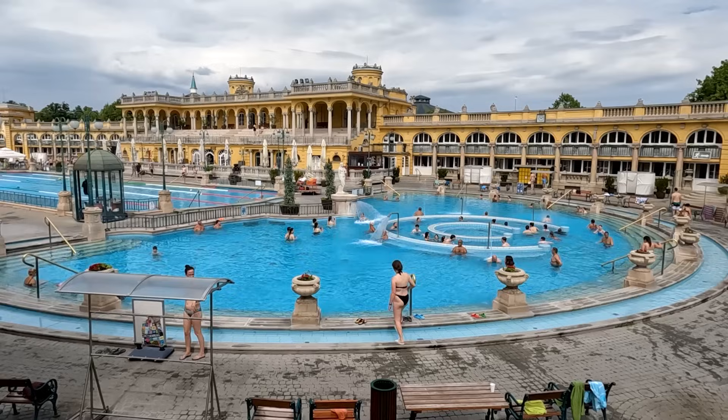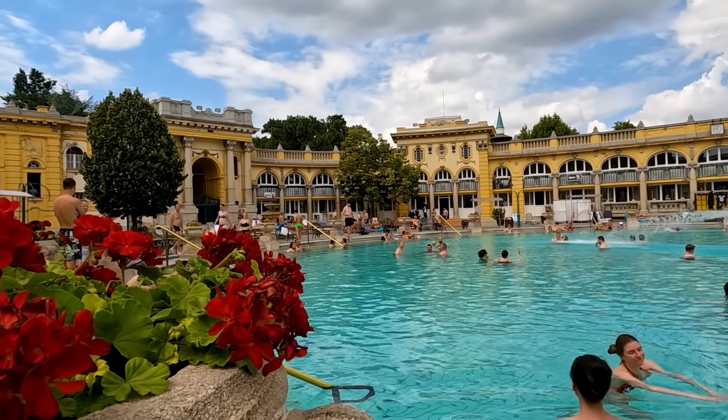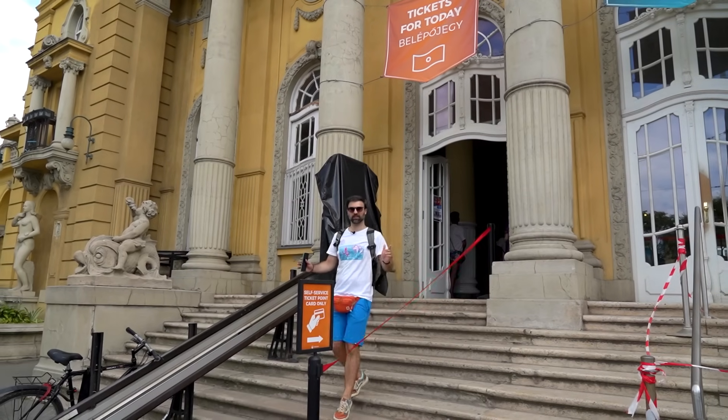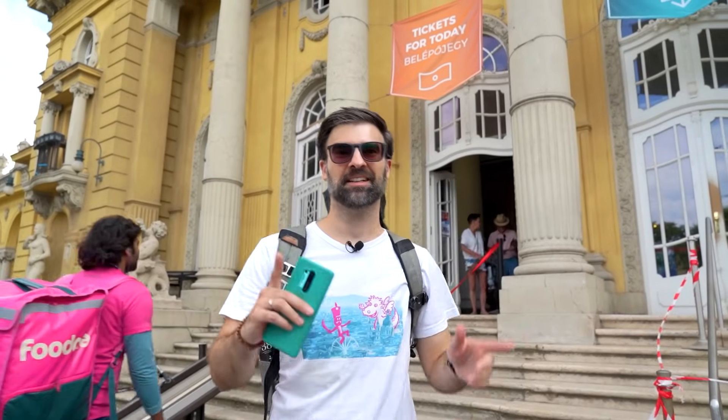It's no surprise that this place is very popular among visitors, so a tip is to visit early before the baths may become a bit too crowded. Now that was a really relaxing experience, but now we're hungry, so let's go and grab lunch.